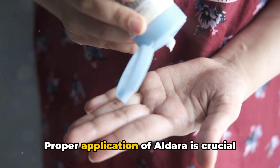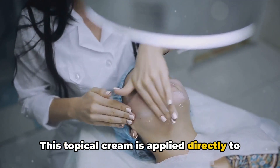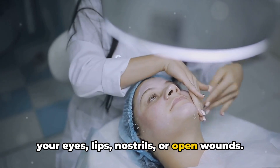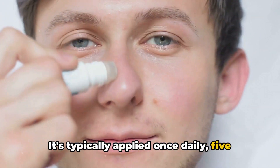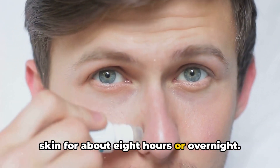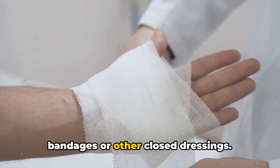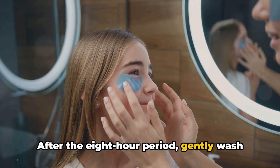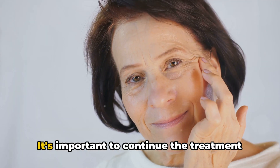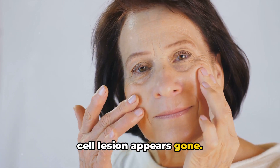Proper application of Aldara is crucial for its effectiveness. This topical cream is applied directly to the skin and should never be used near your eyes, lips, nostrils, or open wounds. It's typically applied once daily, five days a week, and should be left on the skin for about eight hours, or overnight. Avoid covering the treated area with bandages or other closed dressings. After the eight-hour period, gently wash the affected skin with mild soap and water. It's important to continue the treatment for a full six weeks, even if the basal cell lesion appears gone.